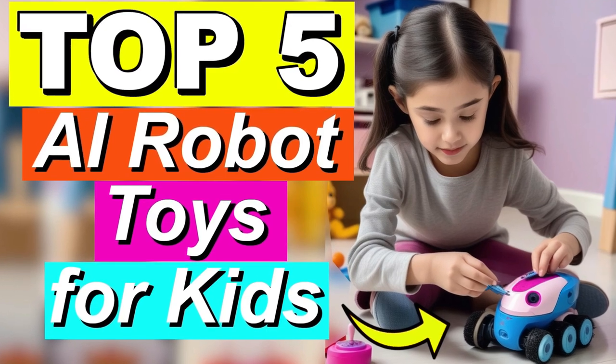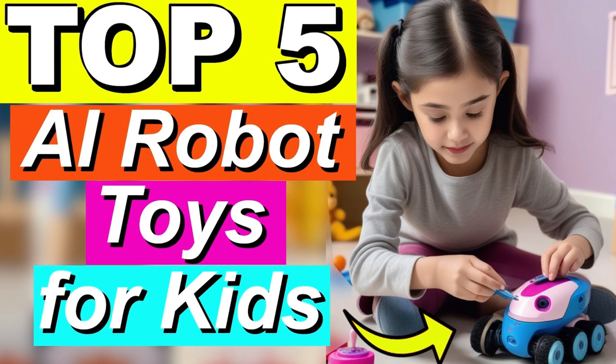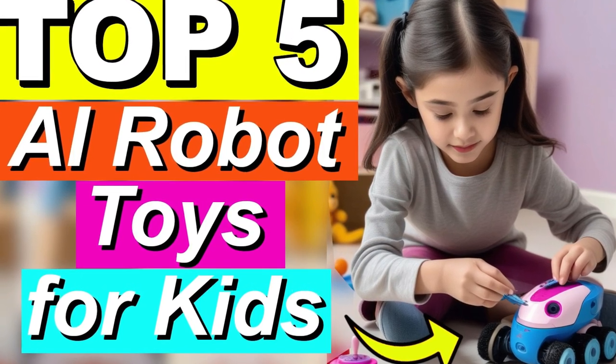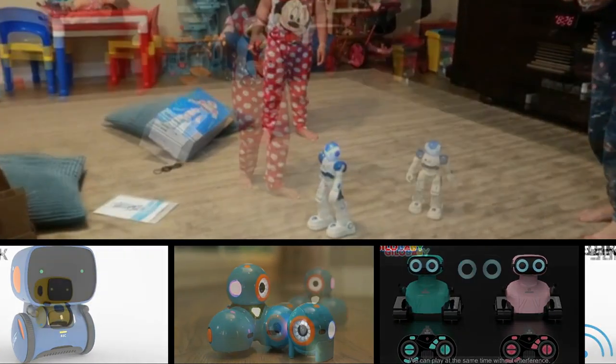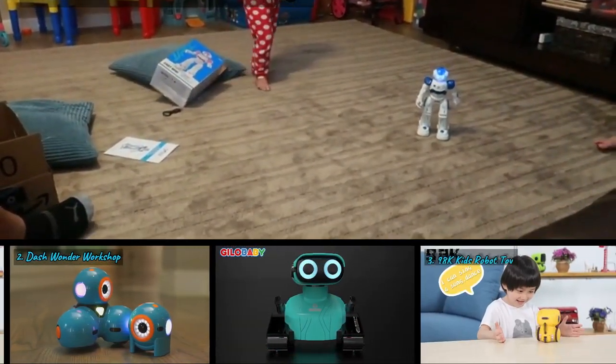Welcome to Toys in RC. In today's video, we'll be discussing the five best AI robot toys for kids in 2024. After thorough research on various websites, I've compiled a list of options that will cater to the needs of different types of buyers. Whether you're an enthusiast for price, performance, or specific use, I'm here to help.